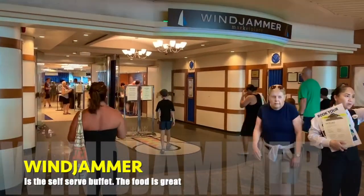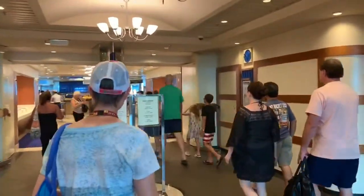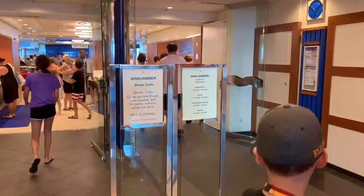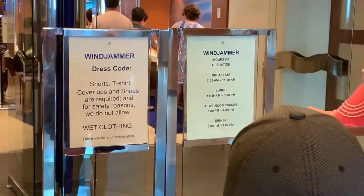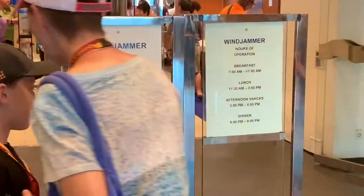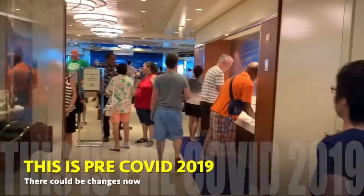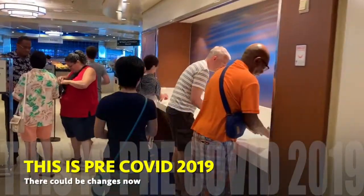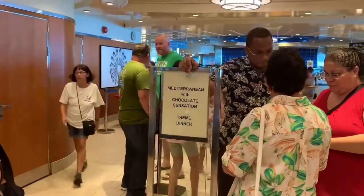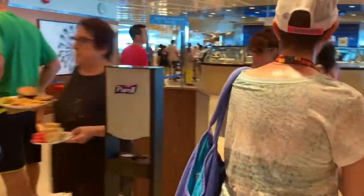We're heading into the Windjammer. This is the place you go if you're outside of the normal dinner time for the main dining room. What's nice about it is there's no dress code — none of that. You can see the hours of operation, and they do not allow wet clothing. They have these cool sinks that are actually a hand dryer, a sink, and water combined — to keep everything clean. They also use hand sanitizer at the entrance.